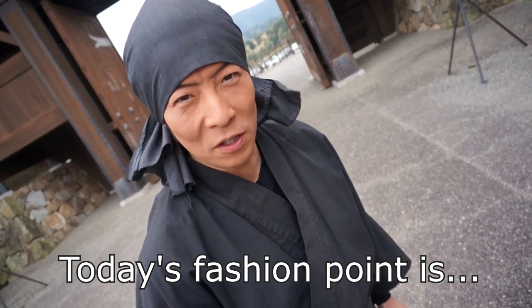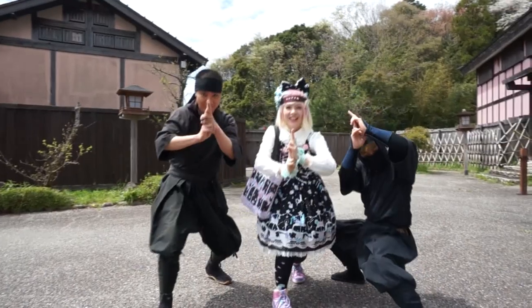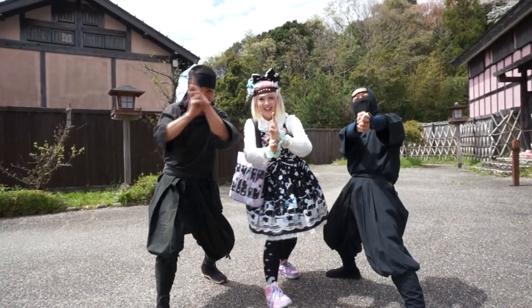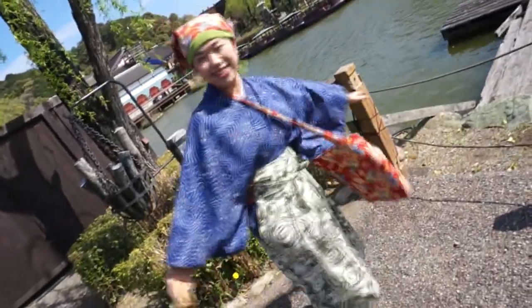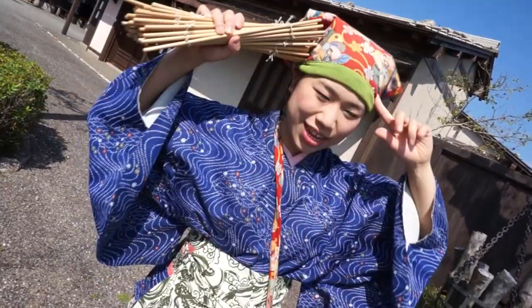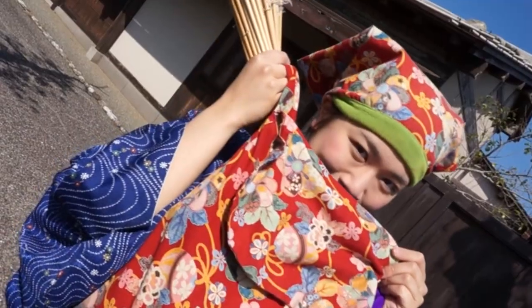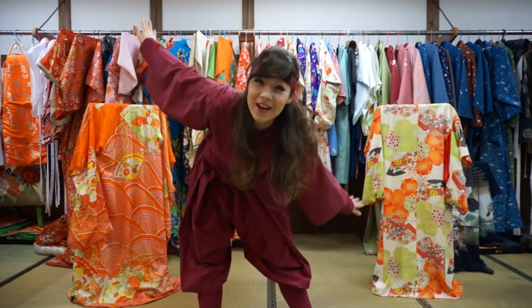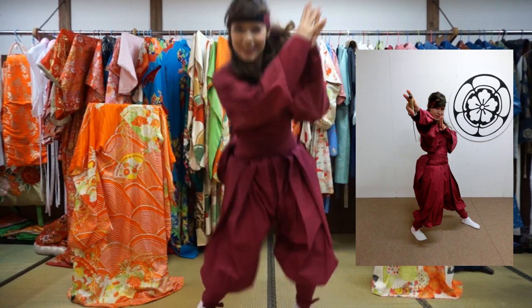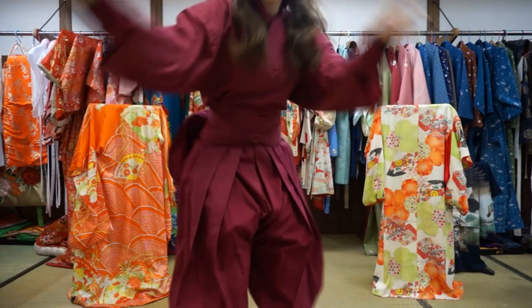I'm a ninja! I'm wearing traditional Japanese street performer's clothes. I made it myself. Ninja! If you want to, you can also come and get yourself dressed up as your favorite ninja or princess. Samurai! I chose to be a ninja today.